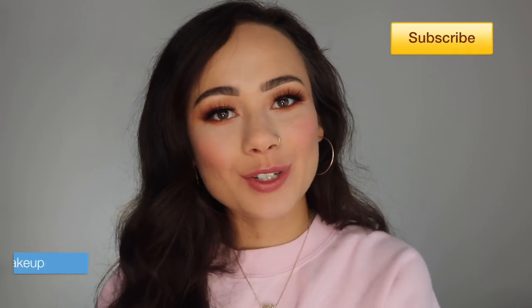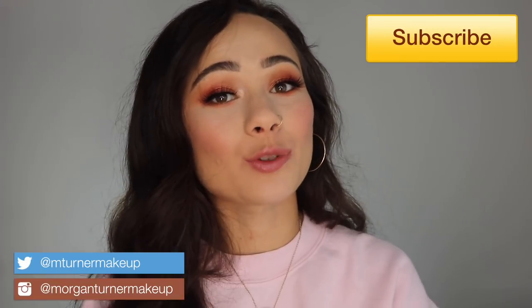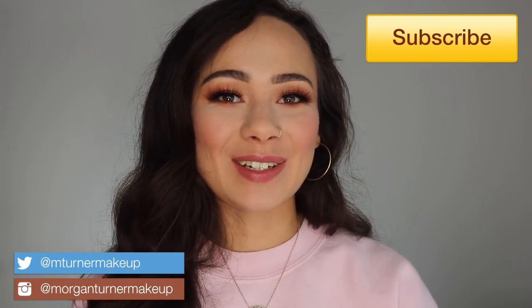Hey guys, what is up? Welcome to my channel. So for today's video, I am going to be reviewing the brand new Charlotte Tilbury Superstar Lips lipsticks and the new Luxury Palette of Pops Supersonic Girl Eyeshadow Quad. So if you're interested in hearing my thoughts on these, then just keep watching.